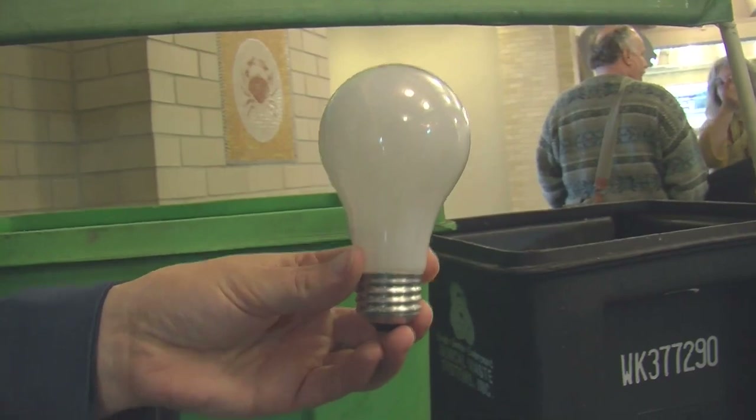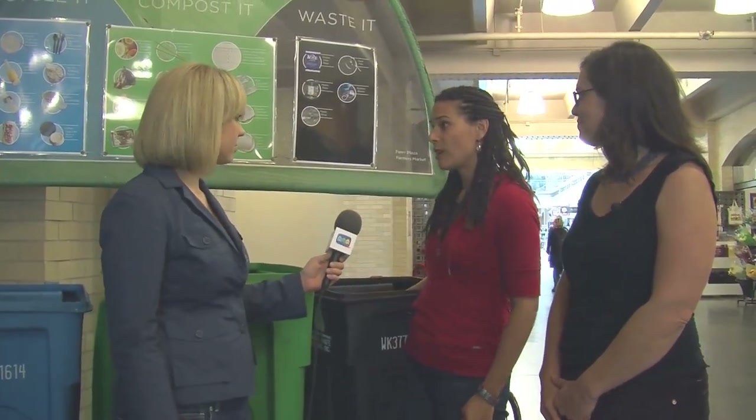An incandescent light bulb — the round kind — when it burns out it just goes in the trash. But it's very important to know that fluorescent light bulbs and compact fluorescents have mercury in them. Mercury is a toxic metal, and they can be recycled for free at a lot of hardware stores in the city. Online there's a resource that tells you where you can recycle light bulbs for free near your house.